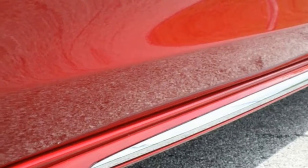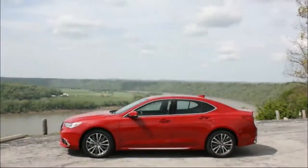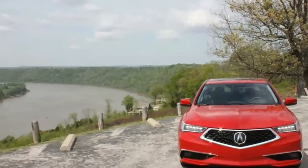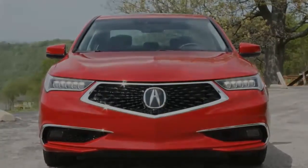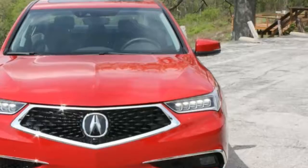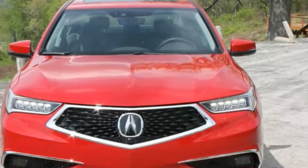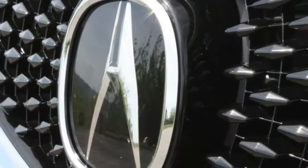2018 Acura TLX A-Spec at night. Bejeweled headlights and a five-sided diamond mesh grille give the TLX a distinctive face, while the available A-Spec package adds aggression. The design behind the front end fails to capture the imagination. The new 2018 Acura TLX receives an update in the form of a facelift to match the rest of the brand's new look and signature grille.